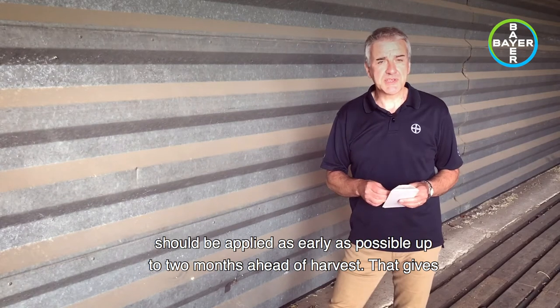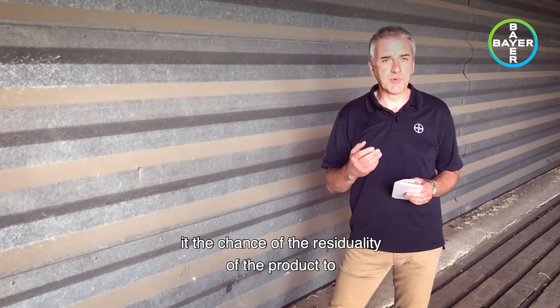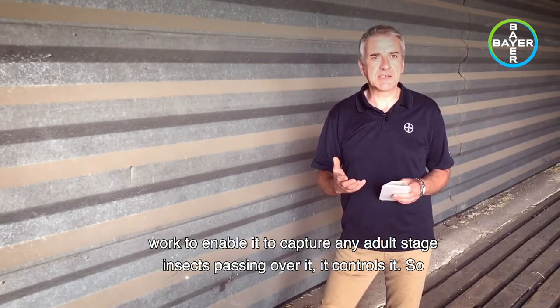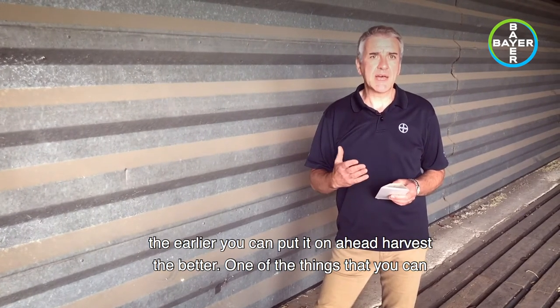We're now going to talk about Caobil, which is the product from Bayer for grain store preparation. It should be applied as early as possible — up to two months ahead of harvest. That gives the residuality of the product the chance to work, enabling it to capture any adult-stage insects passing over it and control them, so the earlier you can put it on ahead of harvest, the better.